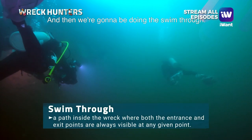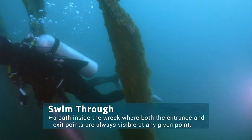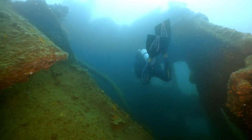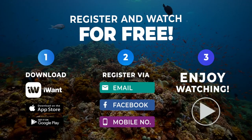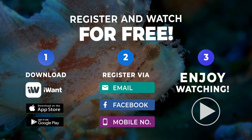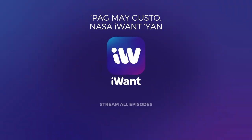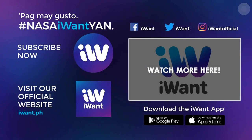And then we're gonna be doing the swim through.